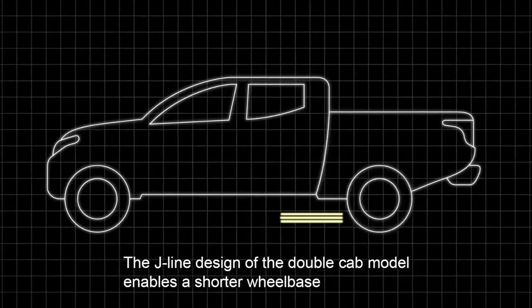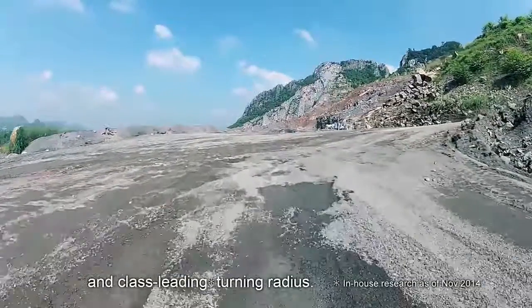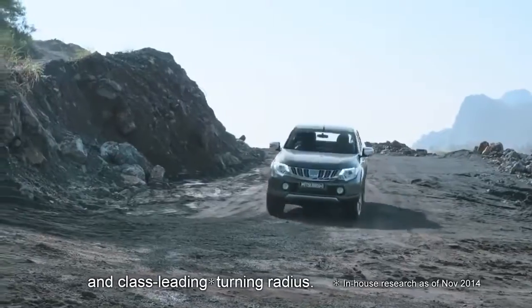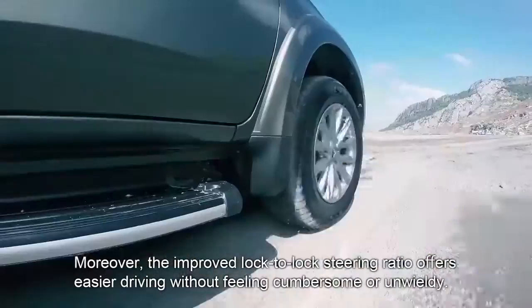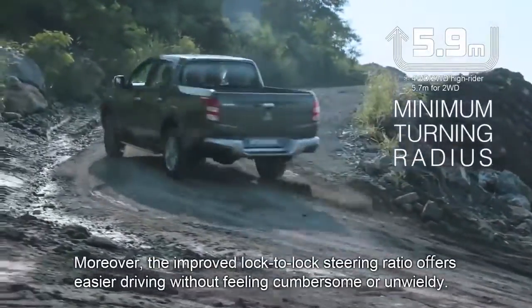The J-Line design of the double cab model enables a shorter wheelbase and class-leading turning radius. Moreover, the improved lock-to-lock steering ratio offers easier driving without feeling cumbersome or unwieldy.